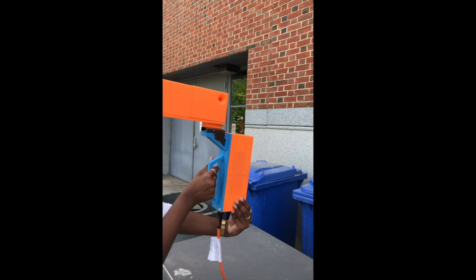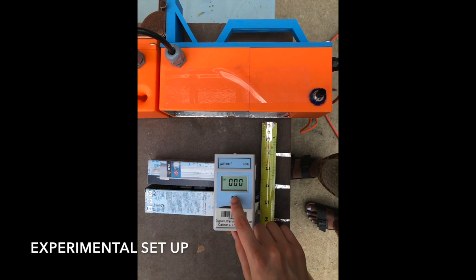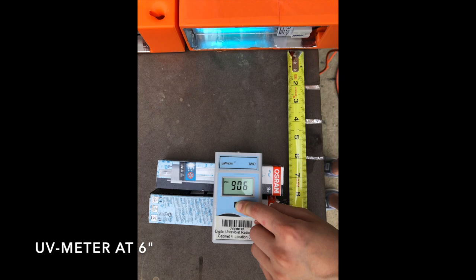We conducted various tests to confirm the efficacy of our device in cleaning any surface. To observe how distance affects the UV dosage, we used the UVC meter to quantify the output dosage of our device at distances of 2 inches, 4 inches, and 6 inches. The UV meter is unable to even measure the output dosage at 2 inches because the dosage is so strong. Thus, we reached the conclusion that our device should be employed at 2 inches away from any surface for the best results.